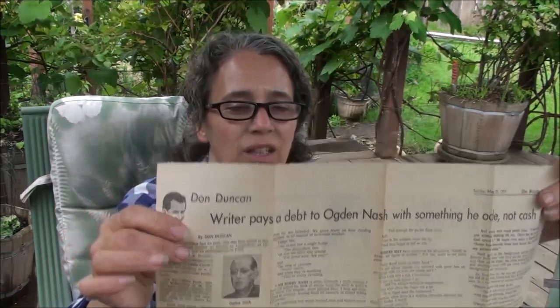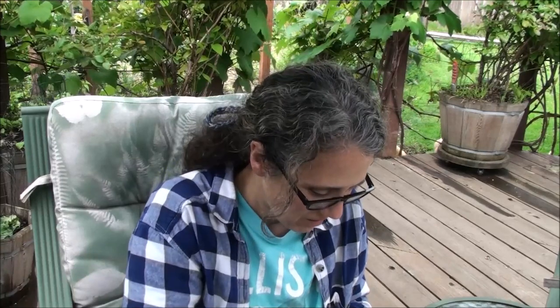Something cool I found in here was a clipping from the Seattle Times dated Sunday, May 23rd, 1971 — when Ogden Nash passed away. Someone had written a poem and put it in the paper as a tribute to Ogden Nash. It's kind of cool that it's tucked in here.